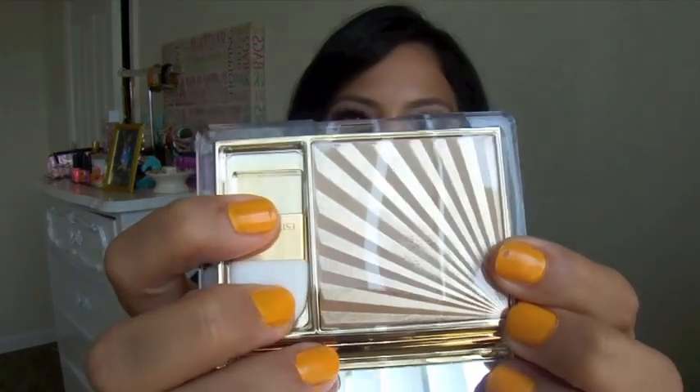Last but not least, I got the Estee Lauder Heat Wave and this stuff is just amazing. I have Whisper of Gilt and this beats it ten times. It's just a highlighting color, and this is still available at CCO. So if you guys have a CCO around you, just call them and ask if they have any Estee Lauder Heat Wave — it's only $28. It was a limited edition from last January but it's sold out everywhere else, so now you can basically just find it at CCOs. I would definitely recommend it to any makeup lover that likes highlights.